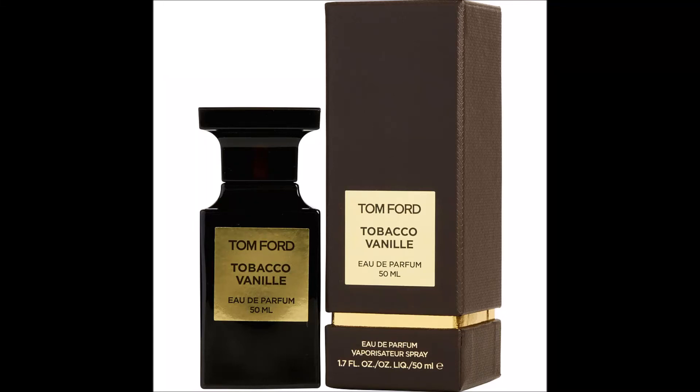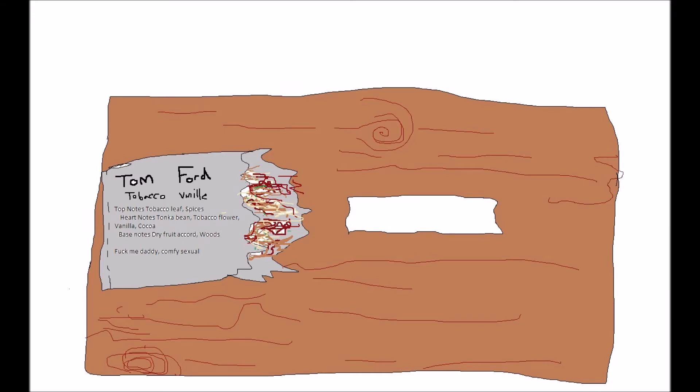Alright guys, time for another fragrance review. Today I'm going to do one of my favorite fragrances of all time: Tom Ford's Tobacco Vanille. I like it so much I'm kind of biased towards it, so it's probably hard to do a review in some sense. But definitely, if I had to get rid of my entire collection and only keep five, it would probably still be in my collection. That's how much I like it.